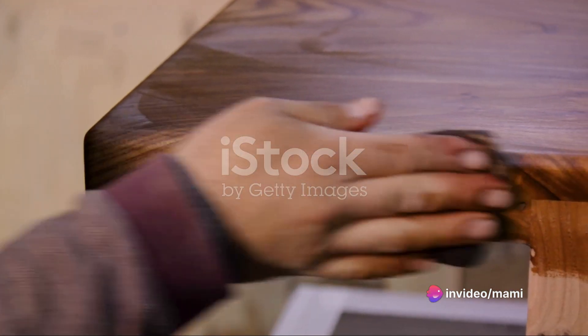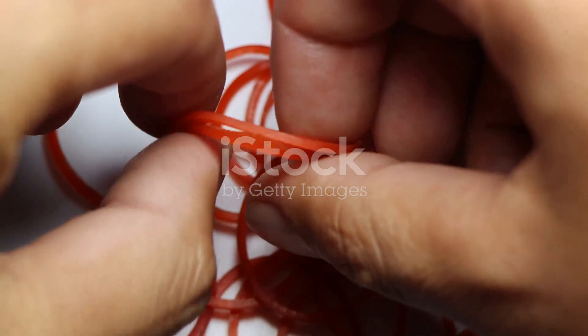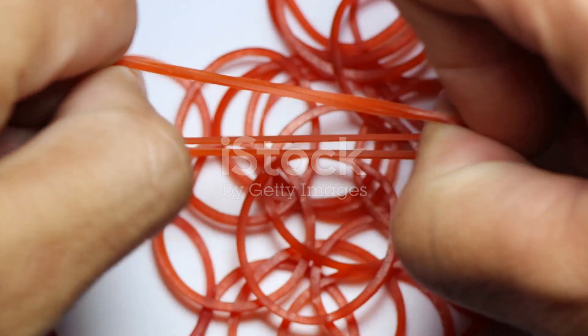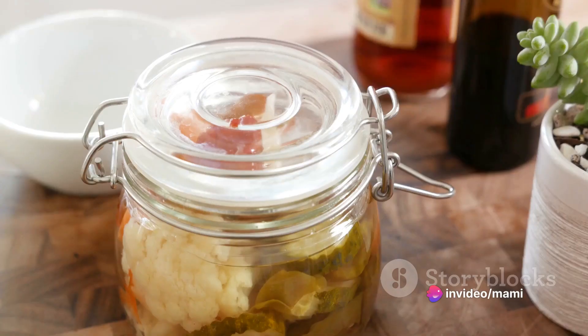Moving on to number 6: frustrated by a tight lid that just won't budge? Loop a rubber band around the lid. This gives you extra grip and makes it easier to unscrew. No more wrestling with jars of pickles or jam.